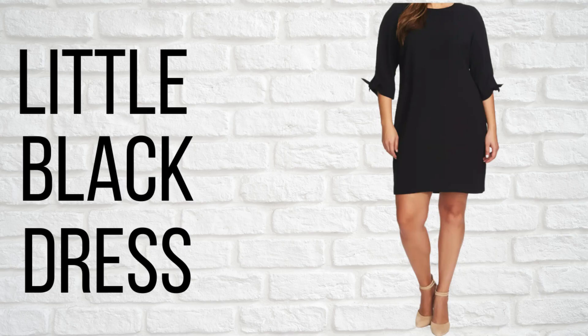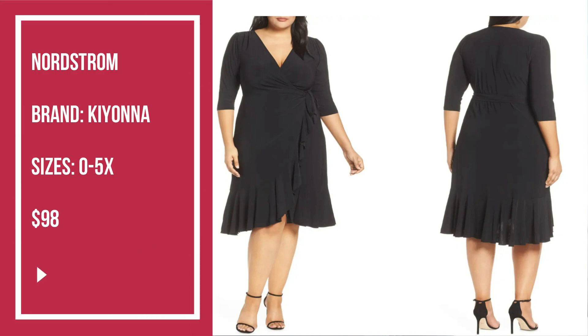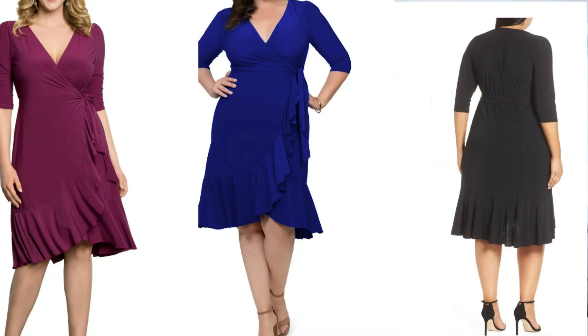The second dress style that is great for an apple-shaped body is the little black dress. Every woman needs one or two little black dresses in her wardrobe. Dark colors camouflage the belly area, and if you can find something with lace on the arms, a v-neck, or some sort of embellished neckline, that's even better because it draws attention up to your face. The first two little black dresses are both from Nordstrom. The first one is from the brand Kiona — it's a little black dress and a wrap dress, so it's double flattering. It's playfully chic and delightfully drapey, available in lots of colors and sizes.